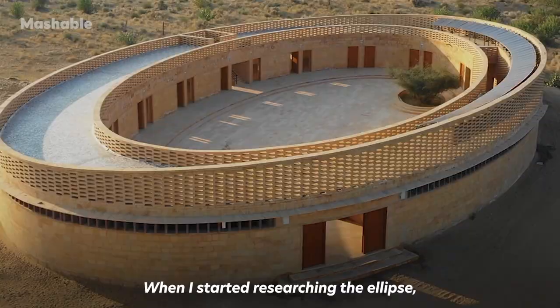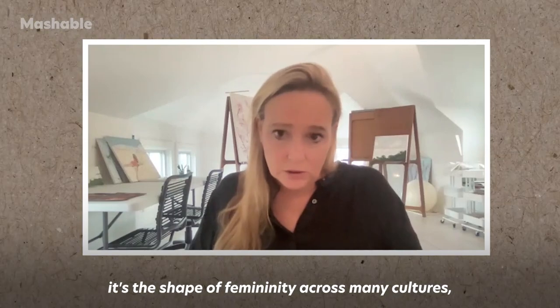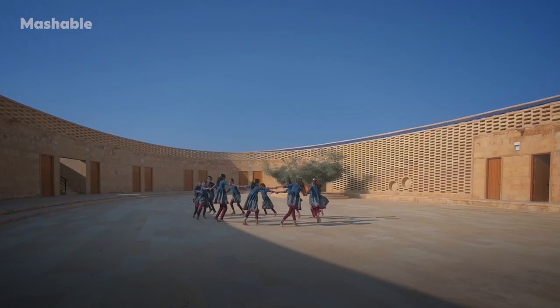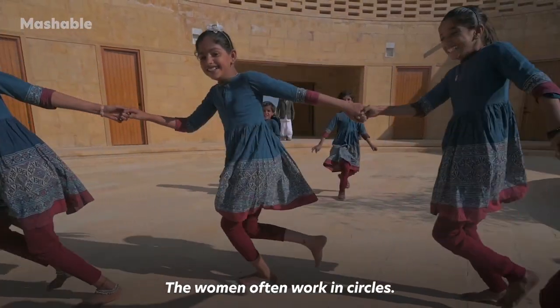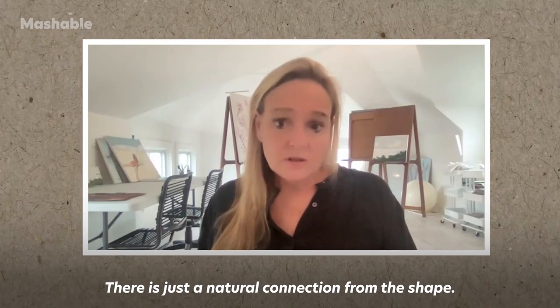When I started researching the ellipse, it's the shape of femininity across many cultures — female strength. It's an egg. It's a womb. When the girls first went in, they started actually playing in circles. The women often work in circles. There's just a natural connection from the shape.